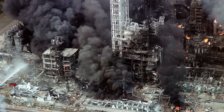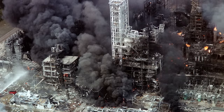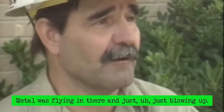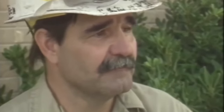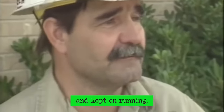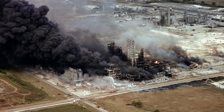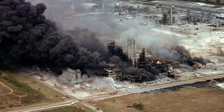The explosion shook the entire industrial park and showered it with large chunks of metal. An eyewitness described the metal flying through the air and things blowing up — he was knocked about 30 feet by the blast, then jumped a fence and ran across a pasture. The explosion at the Phillips plant was as powerful as 2.4 tons of TNT and registered 3.5 on the Richter scale.